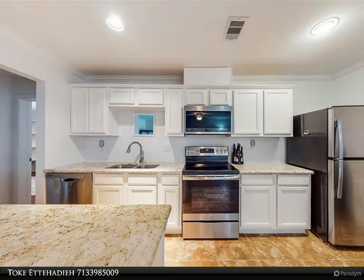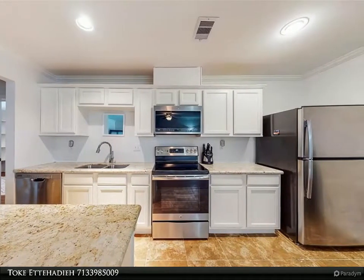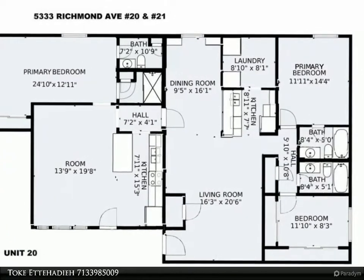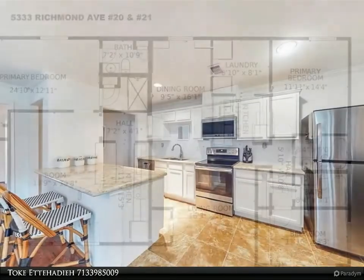This Century 21 Olympian property video is presented by Toketahedi. A wonderful condo located in the heart of Galleria — enjoy all the area has to offer, from shopping to eateries to entertainment. The unit was completely renovated in 2017.